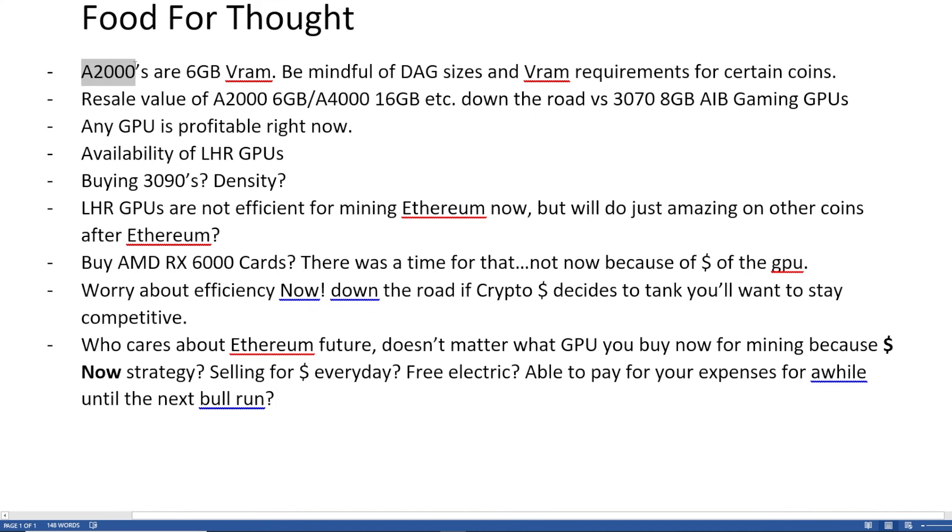First things first is the A2000s. Since these just recently came out, a lot of hype and a lot of people want to buy these because they are super efficient and they do great on other coins — really good on Ravencoin, for such low power consumption. They don't require a PCIe power connector on the GPU — it's just all by riser power, so 75 watts max. The thing is though, this GPU only has 6 gigabytes of VRAM. There are coins out there that have DAG sizes or VRAM requirements higher than 6 gigabytes — like Grin, Cuckatoo31, Cuckatoo32. Those coins aren't really profitable anymore, but there was a time when some coins required at least 8 gigabytes of VRAM, which would render the A2000s useless on those coins.